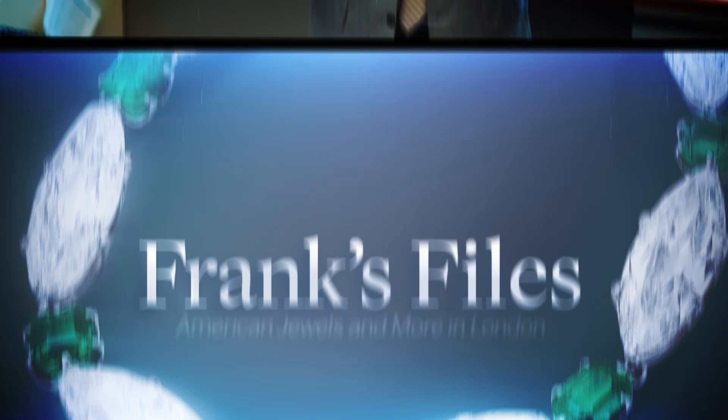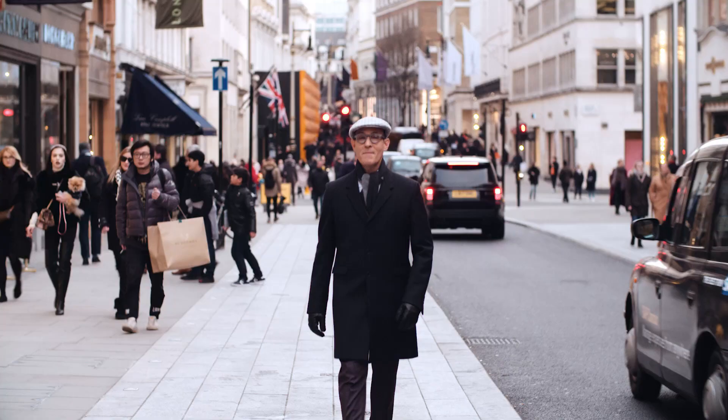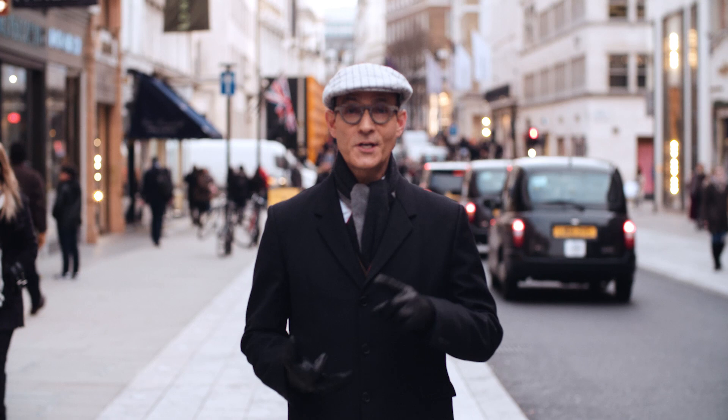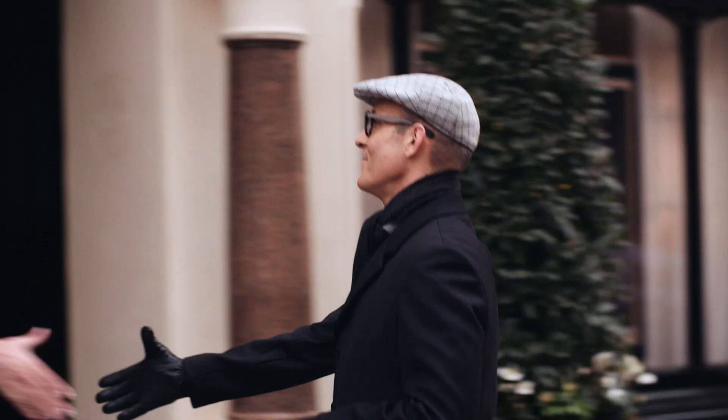Hello, my name is Frank Everett, and welcome to Frank's Files. One of my favorite parts about working for Sotheby's is the travel. Sotheby's does jewelry auctions in Hong Kong, New York, Geneva, and of course right here in London, which is my second favorite city in the world. So while things are a little quiet in New York, I decided to sneak over to London and see what's going on with my colleagues here in the jewelry department. So let's get inside and see them.